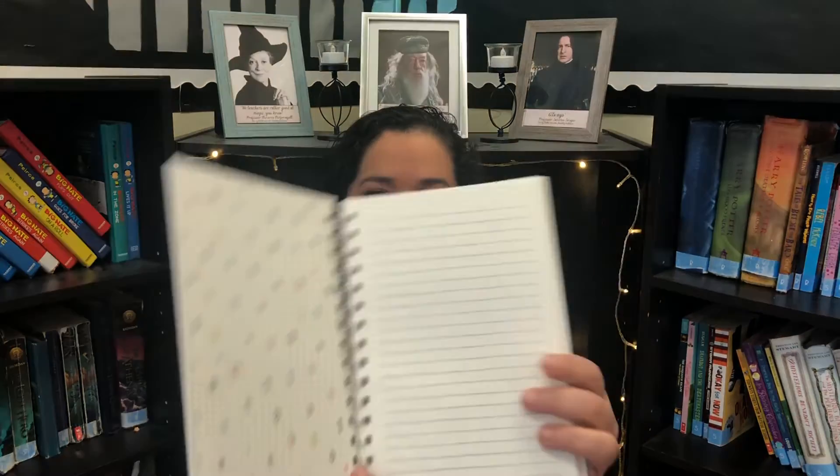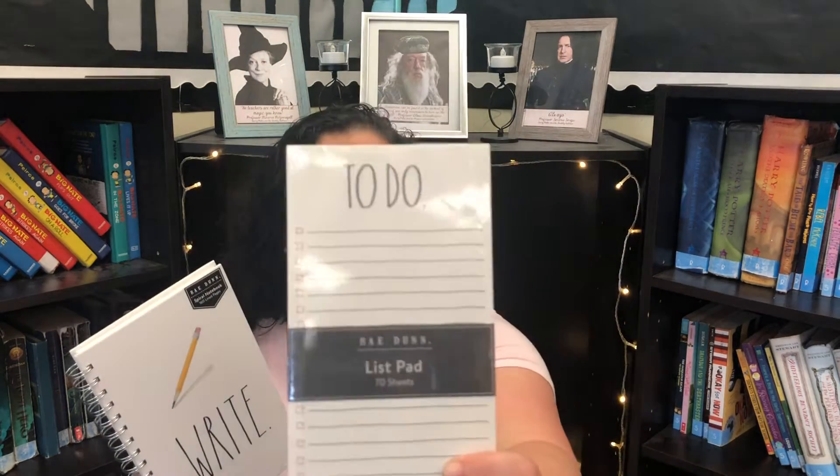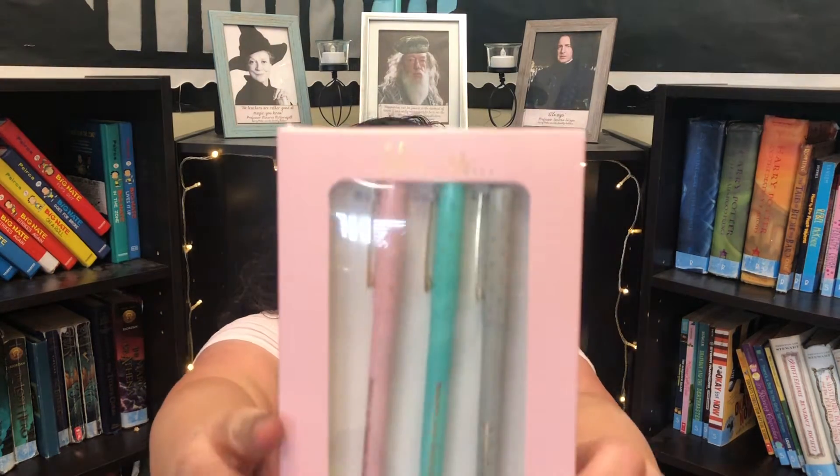Now on to the cute little items from TJ Maxx. First, we have a Rae Dunn notebook that says 'Write' — just so pretty. Along with this, I got her a Rae Dunn to-do list, also from TJ Maxx. And instead of the Rae Dunn pens, I saw these 'She Is Inspirational' pens that looked super cute — they're by Dana Lee. Each pen says different things: always believing in herself, following her dreams, and never giving up. On the back it says 'a set of adorable pens that totally believe in you.'